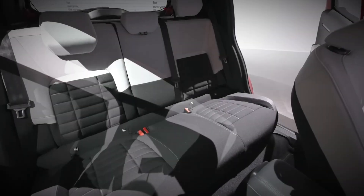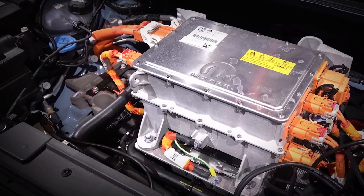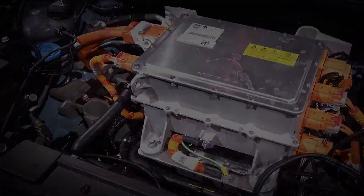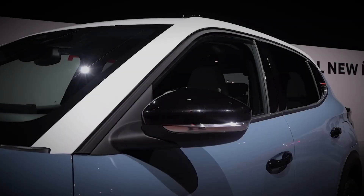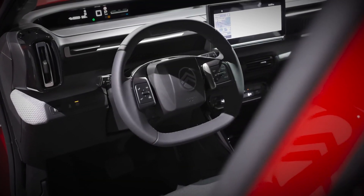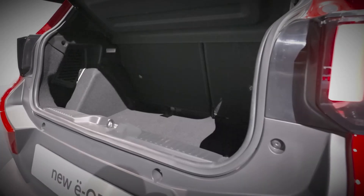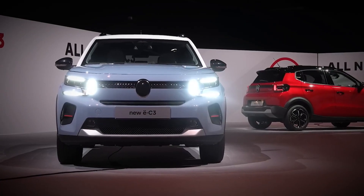Opting for the top-tier Max trim elevates the experience with 17-inch wheels, two-tone paint options, heated and electric folding rear-view mirrors, automatic windshield wipers, wireless smartphone charging, and other enhancements. All of this comes with a starting price of €23,800, positioning the Citroen EC3 as a highly attractive and affordable electric car option in the market.